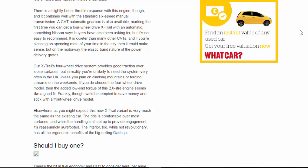A CVT automatic gearbox is also available, marking the first time you can get a four-wheel drive X-Trail with an automatic — something Nissan says buyers have also been asking for. But it's not easy to recommend. It is quieter than many other CVTs, and if you're planning on spending most of your time in the city it could make sense, but on the motorway the elastic-band nature of the power delivery grates.